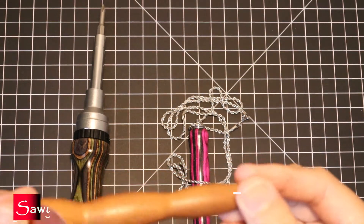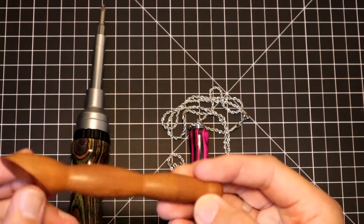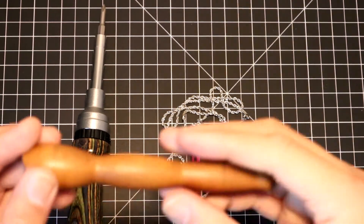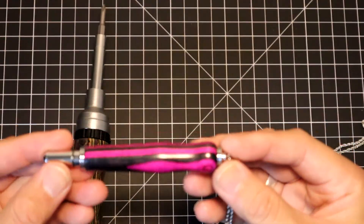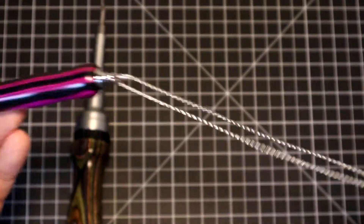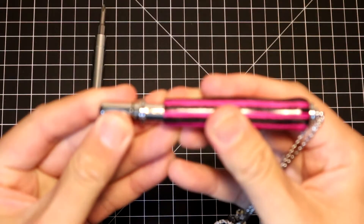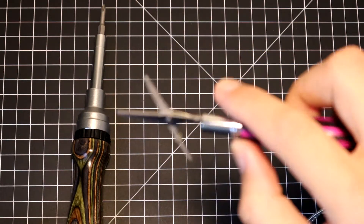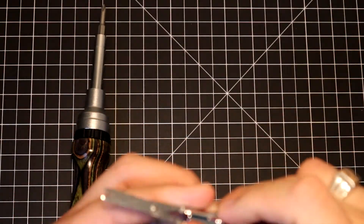I bought this wood press years ago from a vendor called Sawyer Creek Artistry — one of my favorite tools. I keep it by my sewing machine and use it to press seams to one side or open. I was pleased to see Sawyer Creek Artistry at the festival, so I bought more tools. This one on a metal chain unfolds into a small pair of scissors — I can wear it around my neck while long arming to cut threads.